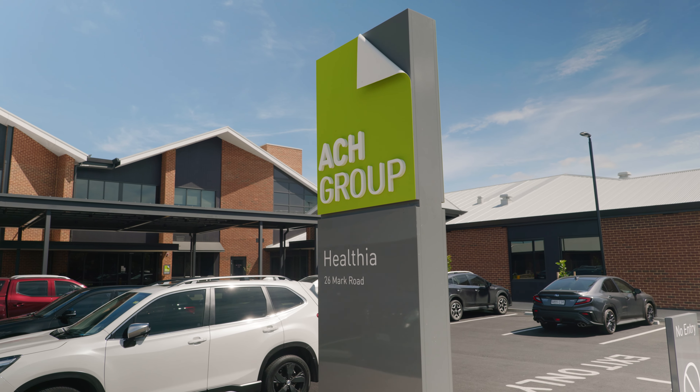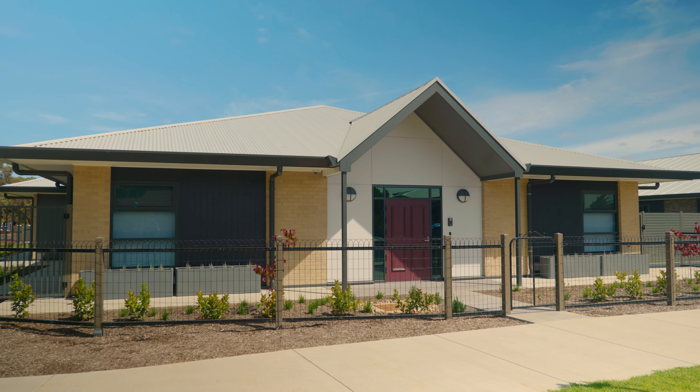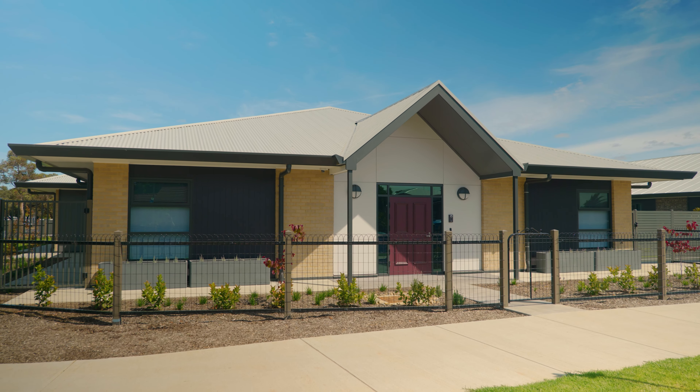Welcome to Healthier, ACH Group's first purpose-built small household care home. Healthier is reimagining aged care. This modern care home comprises 8 single storey houses, each home to 12 residents.